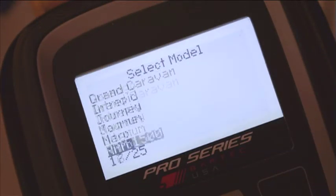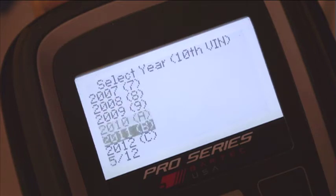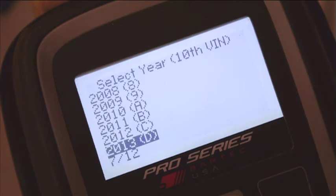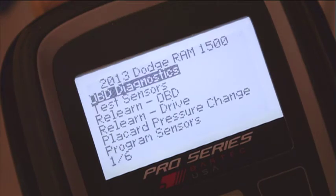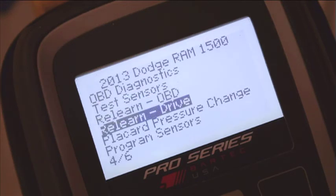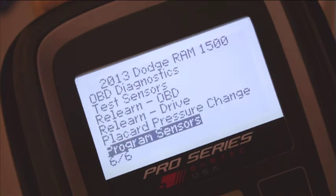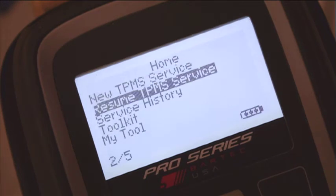Once a vehicle is selected, the list of available services for that vehicle appears. The complete list of available services includes OBD Diagnostics, which retrieves fault codes, Test Sensors, Available Relearns, Placard Pressure Change, and Program Sensors.